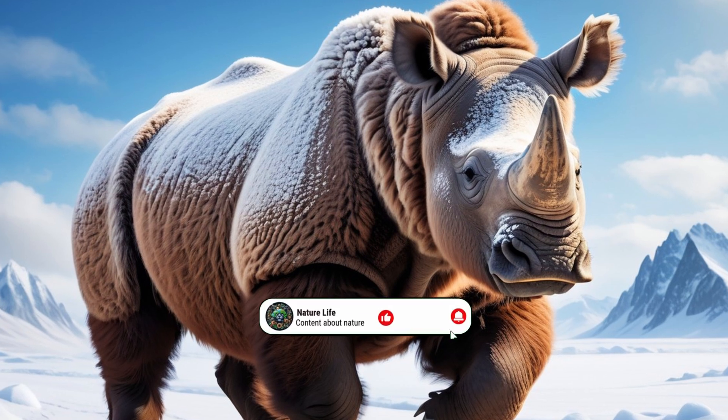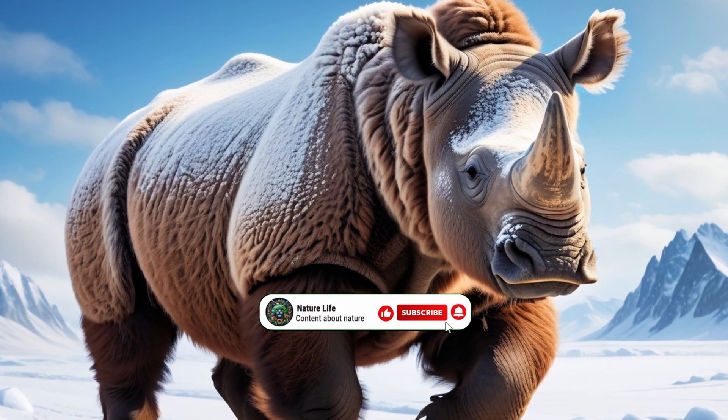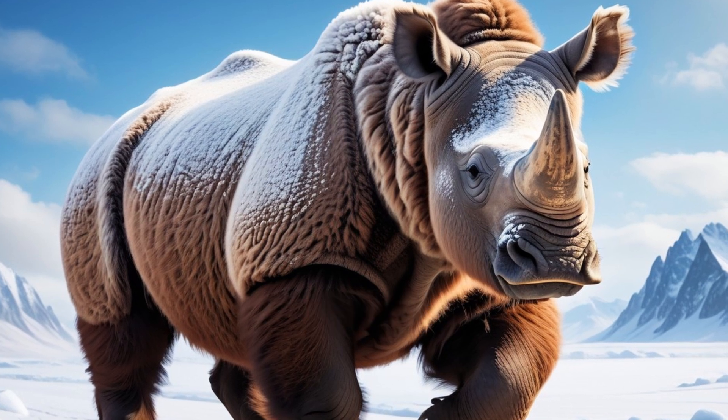Don't forget to like, subscribe, and hit the bell icon to explore more amazing animals from the past and present right here on Nature Life.